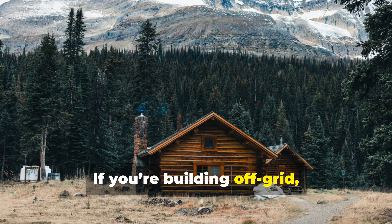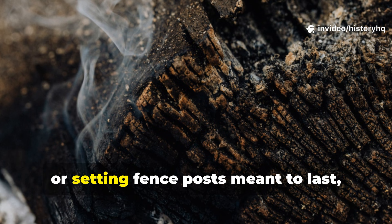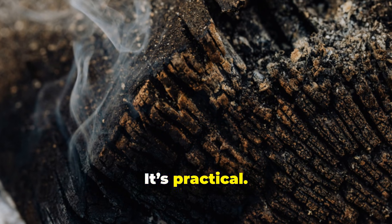World War II accelerated this mindset. Mass production mattered more than longevity. Replaceable structures became normal. Timber became disposable. This medieval trick still works for modern survival and building. If you're building off-grid, constructing a timber frame shed, or setting fence posts meant to last, smoke preservation isn't theory — it's practical.